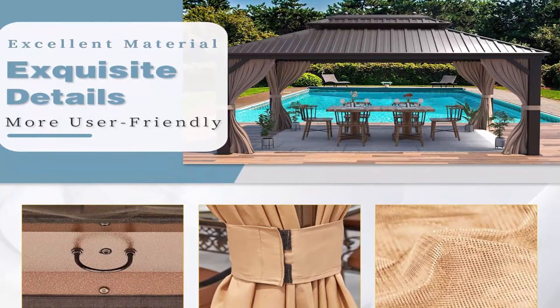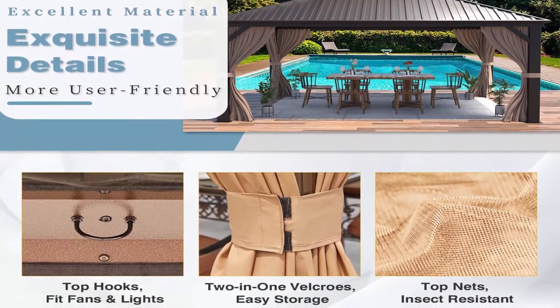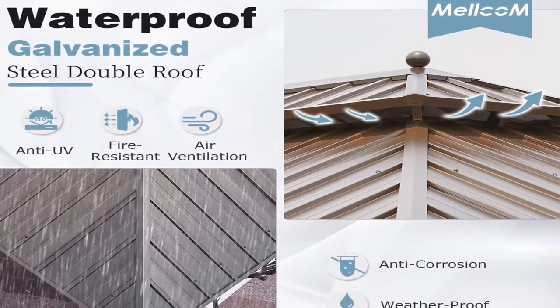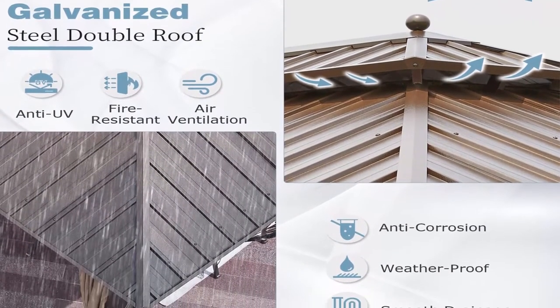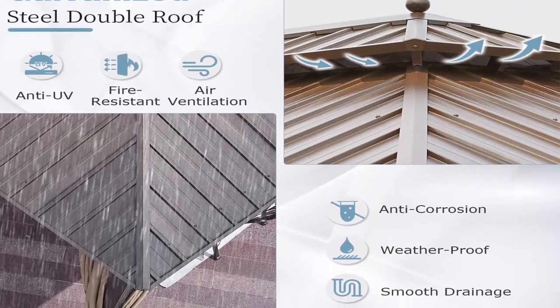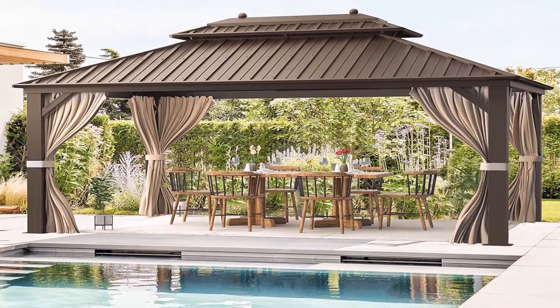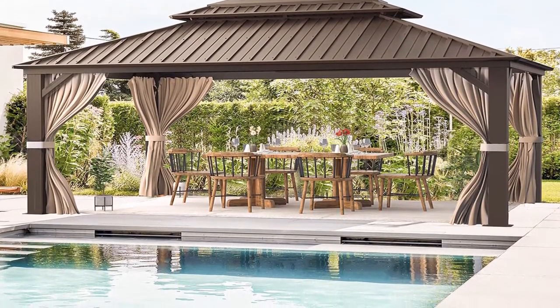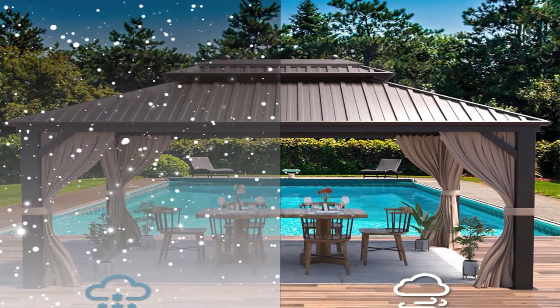Galvanized Steel Double Roof: Instead of polycarbonate, our fade-resistant and rust-resistant galvanized steel roof keeps out bright light and harmful UV rays, making the metal gazebo strong enough to withhold heavy snow and wind. Rainwater flows into the ground through the eaves leakage hole, reducing the trouble of the rainy season. The double top design facilitates ventilation, cooling and slowing down the wind speed.